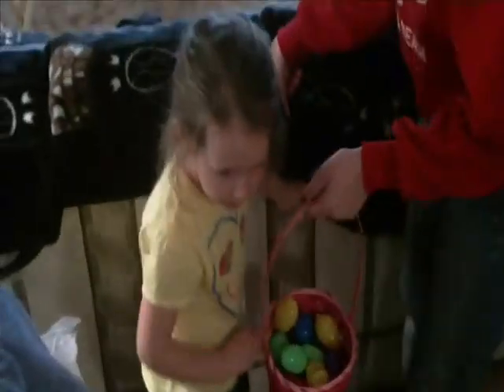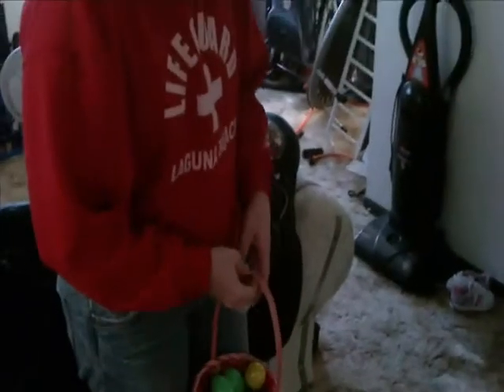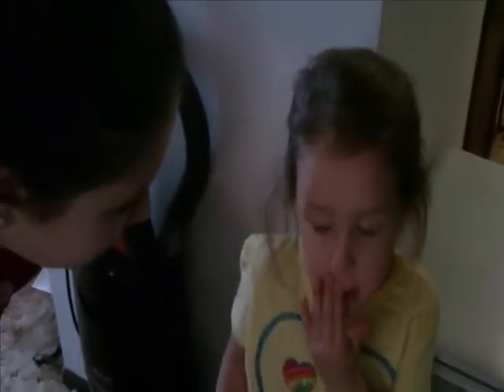I don't see any more. Oh, one more I think. Good job! Can you tell the camera happy Easter for mommy?